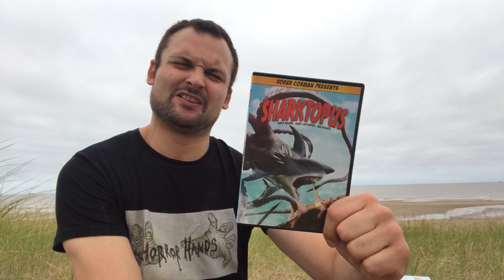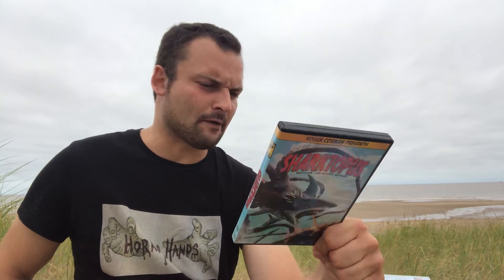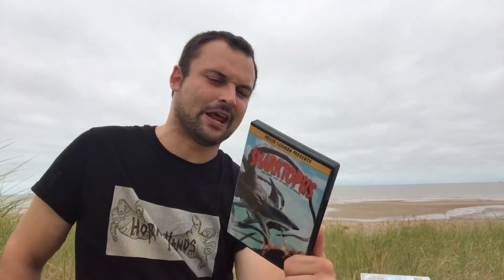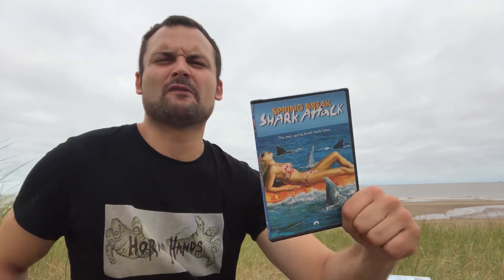Then we have Sharktopus — another one of these CGI movies, half shark, half octopus again. Not bad, entertaining if you like these kind of movies. I think Eric Roberts is in this one and there's a really good cameo from Roger Corman as well, which is worth watching just for that.